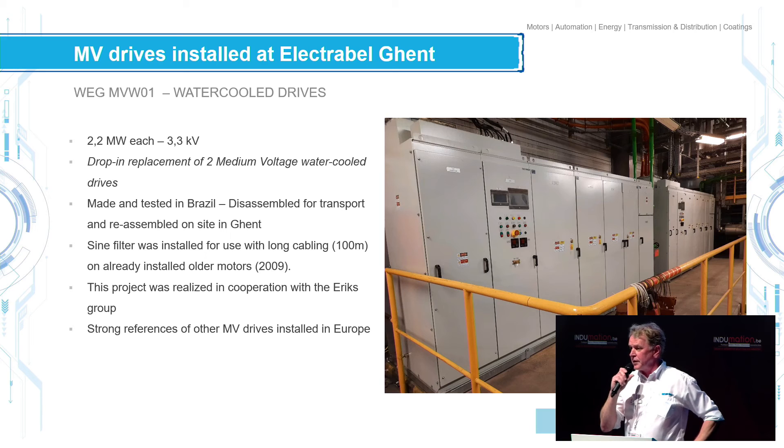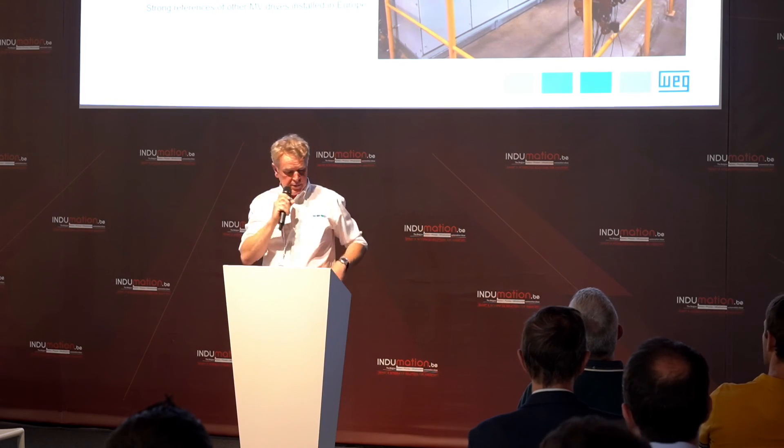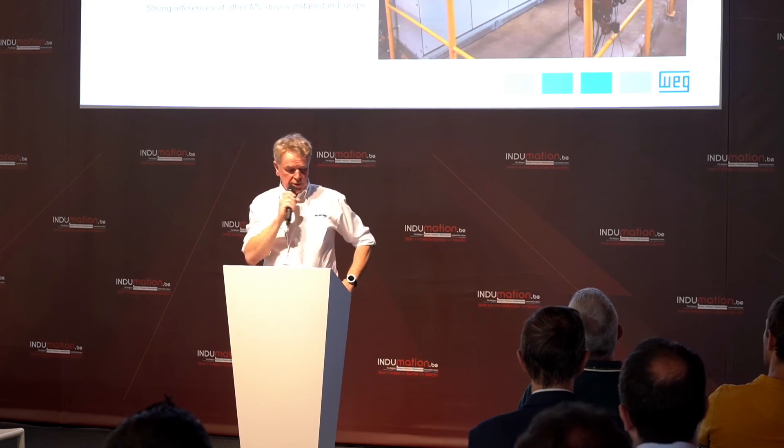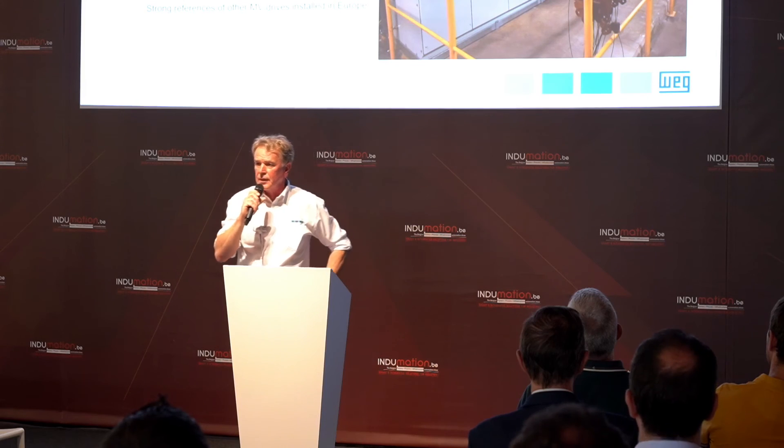The drives were built in Brazil, tested, dismantled, shipped, and rebuilt on site. All the water canals — everything had to fit and work. And these are not small ones: 2.2 megawatts each, on a 3.3 kilovolt network.